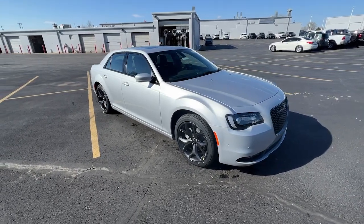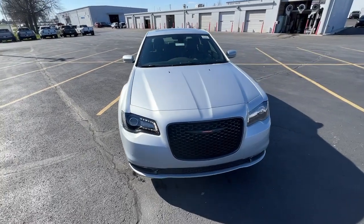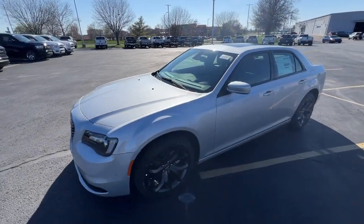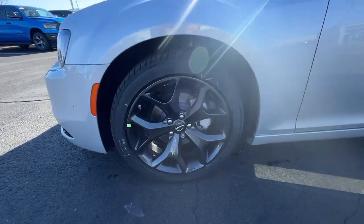You just found the 2023 Chrysler 300. Cruise boldly in stylish comfort in the 300, the full-size sedan that blends traditional touring car panache with state-of-the-art automotive technology. The following are some of this vehicle's highlighted options.